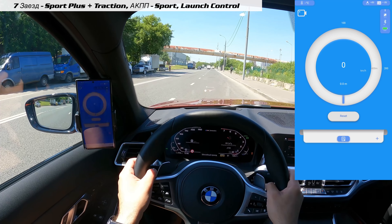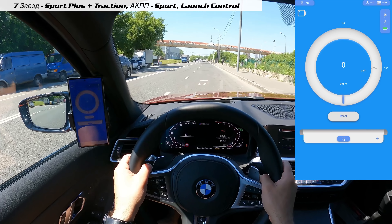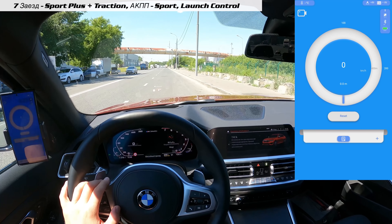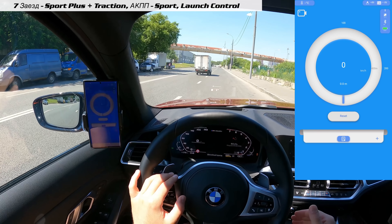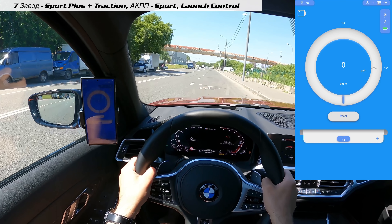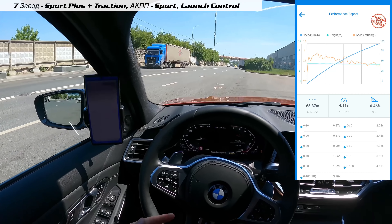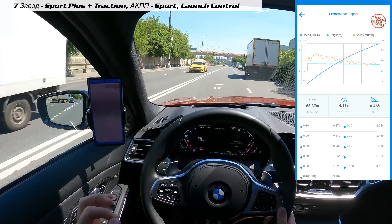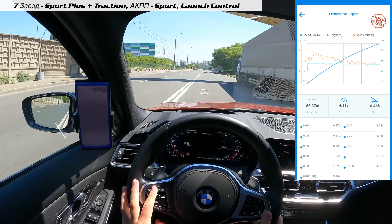Сейчас настал момент истины: сможет ли 340-я показать такие же цифры, как в своё время 440-я, или даже переплюнуть её. Для этого отключаю автохолд, включаю систему стабилизации — тяга, коробка спорт, режим движения Sport Plus. Зажимаем тормоз, зажимаем газ, ждём секунду и стартуем. Ланч сработал, старт где-то с 2 600 оборотов. Результат: 2,04 и — посмотрите на эту красоту — 4,11 в первой попытке! 4,11 при паспортных 4,4 в режиме launch. Флажок появился — и это на половине топливного бака.